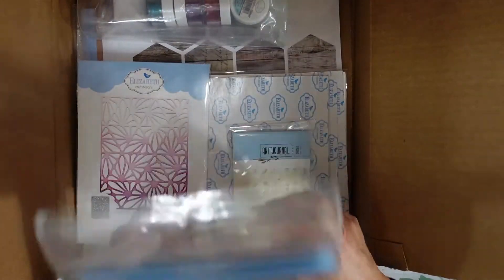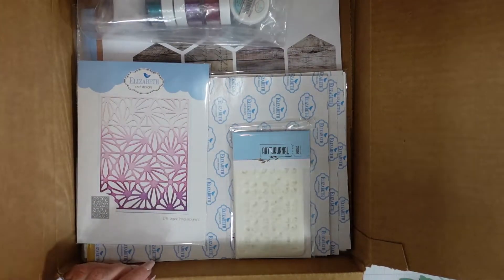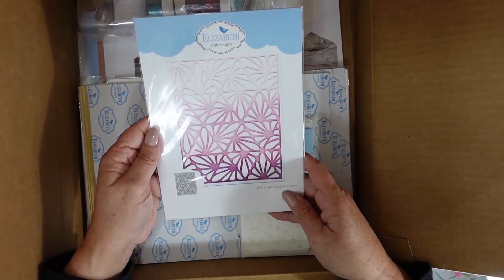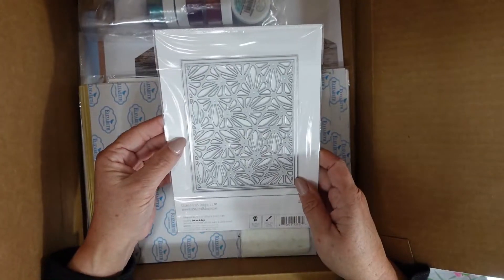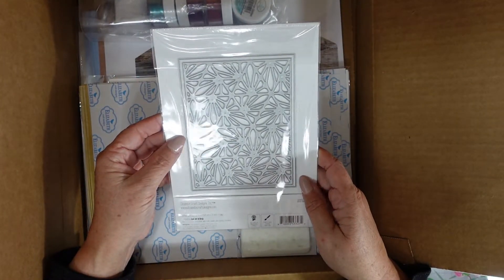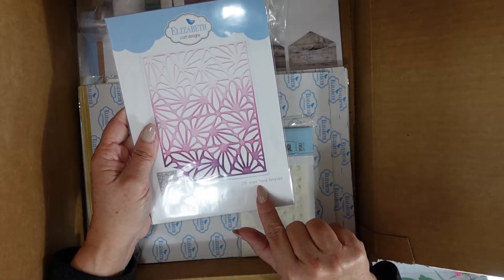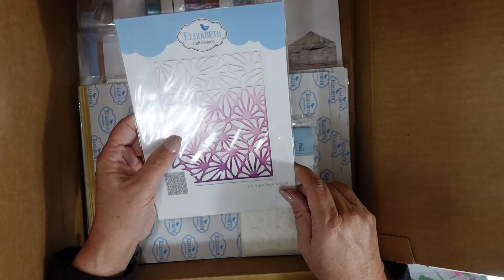We also have a die called Organic Triangle Background — it is an A2 size background, number 1799. It's really pretty.